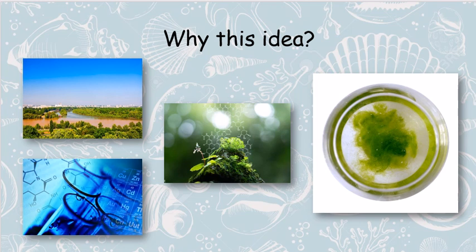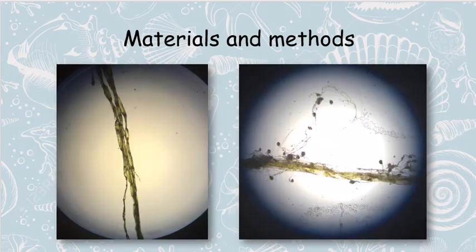Besides my wish to reduce pollution in the river, I wanted to check that claim and to see how much concentration of heavy metals algae will actually absorb. Algae samples used in this experimental work were divided into two groups. The first group was immersed in clean and filtered water, while the other group was submerged in Danube water for 3 days.